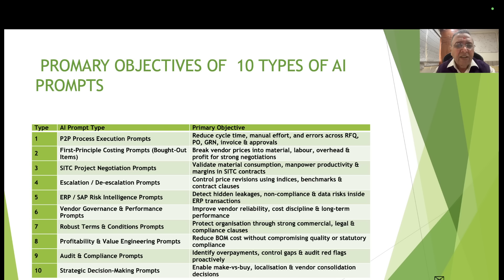ERP systems like SAP are like oceans — there can be 70,000 to 90,000 transactions, hundreds of tables, and thousands of fields. AI can help you detect hidden leakages, non-compliance, and data risks inside ERP transactions. Type 6 (vendor governance and performance) — improve vendor reliability, cost discipline, and long-term performance, whether or not you are using ERP. Type 7 (terms and conditions prompts) — strengthen contracts through commercial, legal, and compliance clauses.